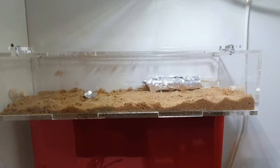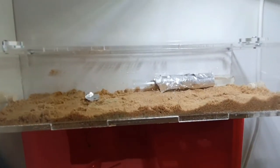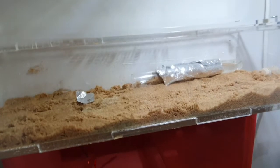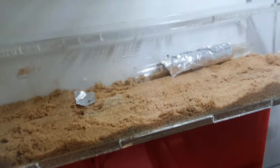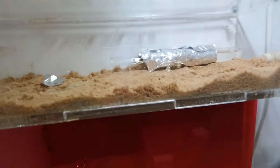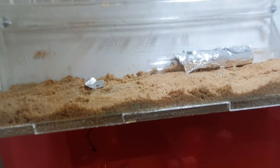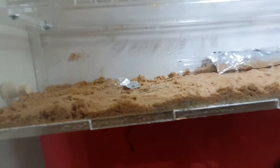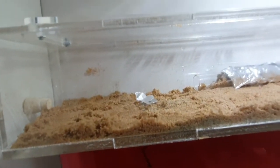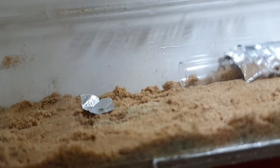This is my ant colony, the Impostors, the Black Garden Ants. We put them in this nest two weeks ago. The Queen has been making lots of eggs and the colony has been getting bigger and bigger.